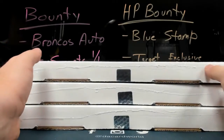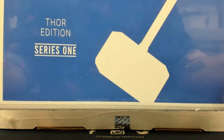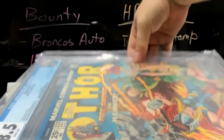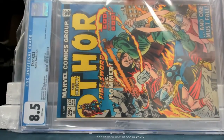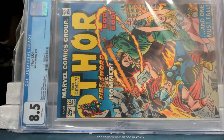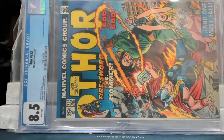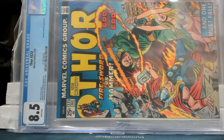The pops are fantastic. 97 out of 100 — Thor.